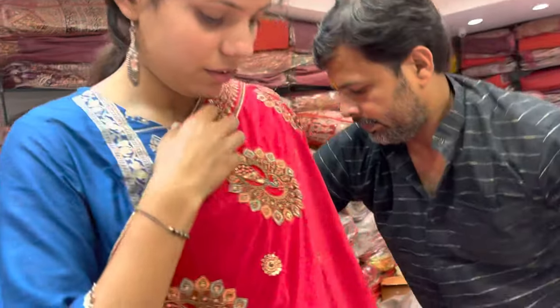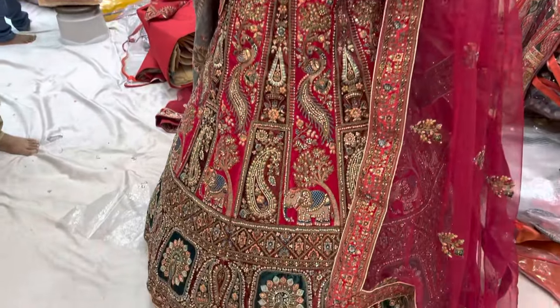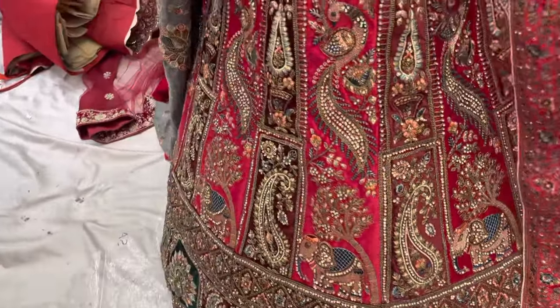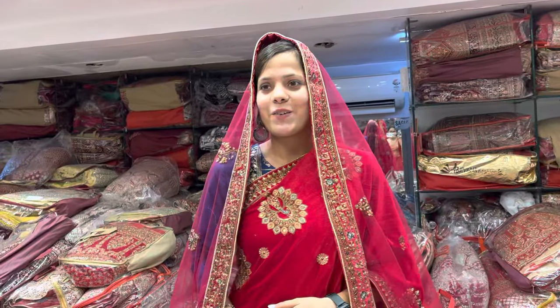So guys, if we talk about the price of this one, it's going to be ₹2,500. The price of this lehenga is a lot less, and it is a lot more beautiful.